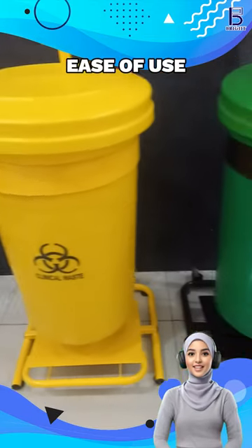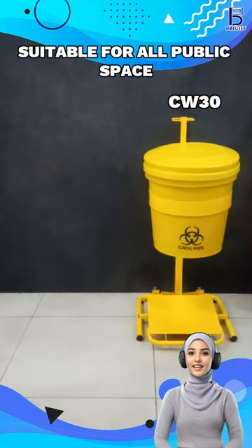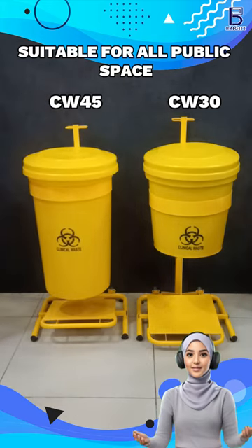Designed for ease of use, this petal bin helps maintain a clean and safe environment in hospitals, clinics and labs. The bright yellow color and biohazard symbol ensure proper waste segregation.